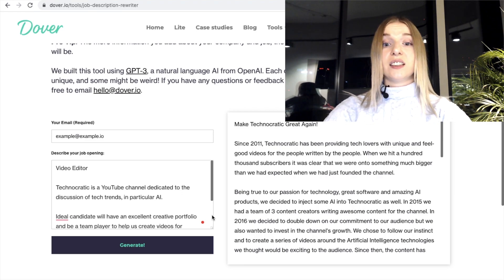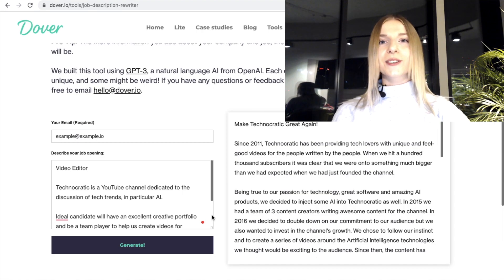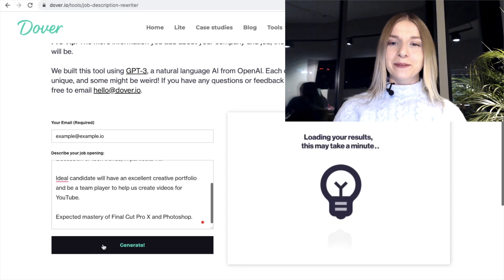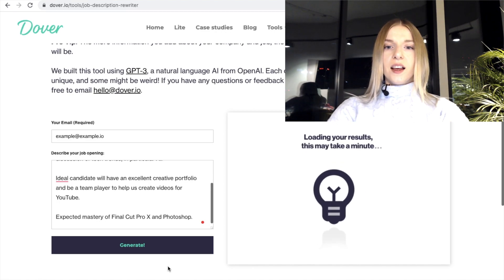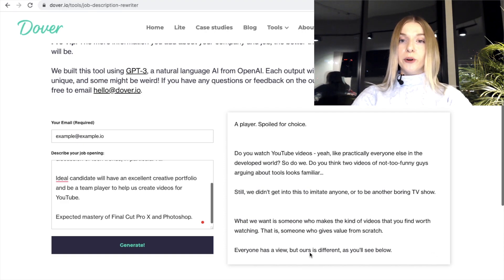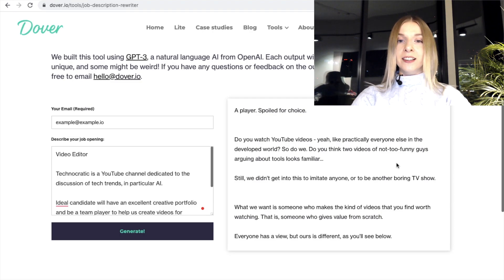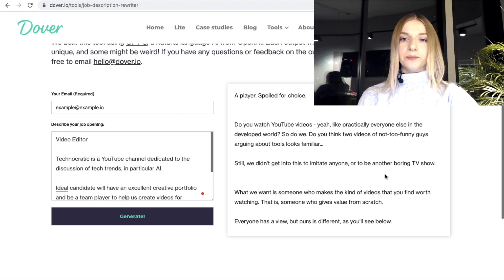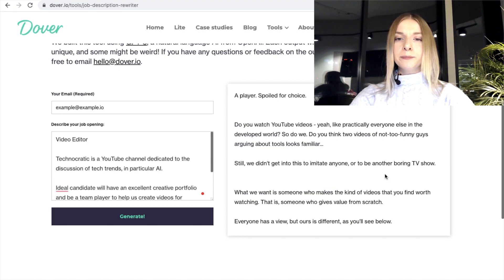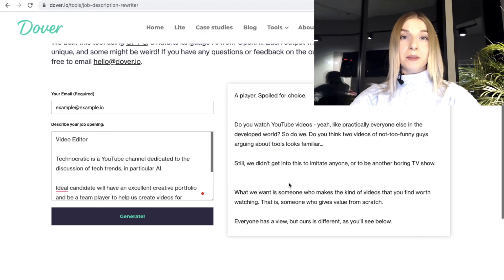But maybe I'm just being boring and it doesn't really matter. I'm actually going to save this one and perhaps use it in the future. Honestly, I like it just for the fact of this success story. Okay, let's try another one. Oh, this is an interesting introduction. 'A player spoiled for choice.' What could that mean? No idea really. 'Do you watch YouTube videos? Yeah, like practically everyone else in the developed world. So do we. Do you think two videos of not-too-funny guys arguing about tools looks familiar?' I don't know how the first paragraph refers to the second — that's a puzzle for me. I don't think there's any particular connection. I also don't understand this break that happened between them. Although I like the question at the beginning — it definitely improves the dynamics of the job description. There's more energy to it and there is a much stronger voice that you can hear.